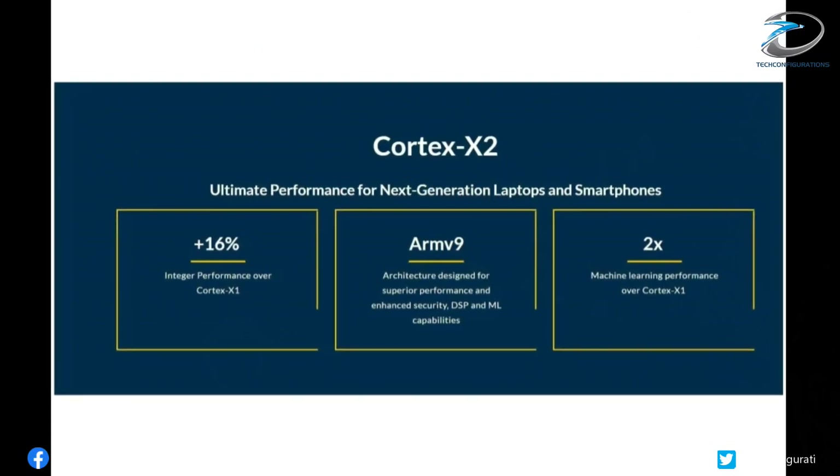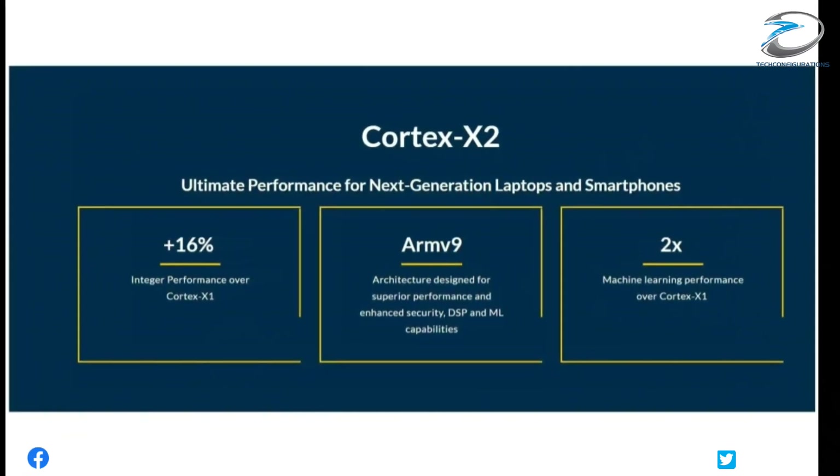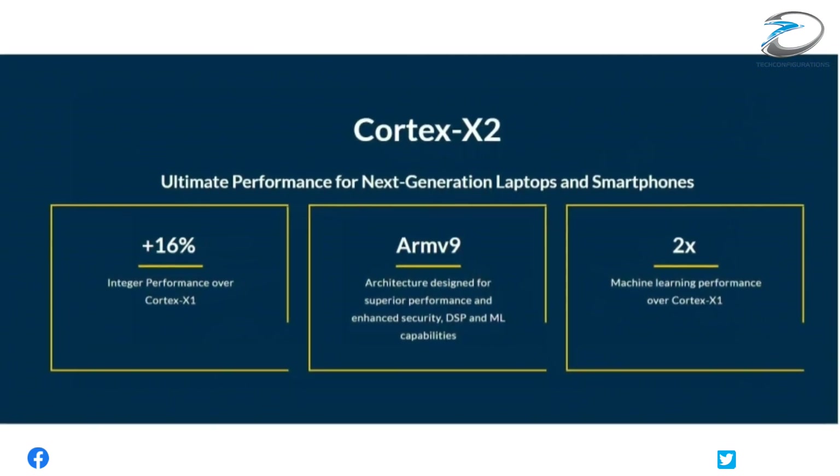The new Cortex-X2 core promises to deliver 16% higher performance compared to the X1 core, and twice as fast machine learning performance.